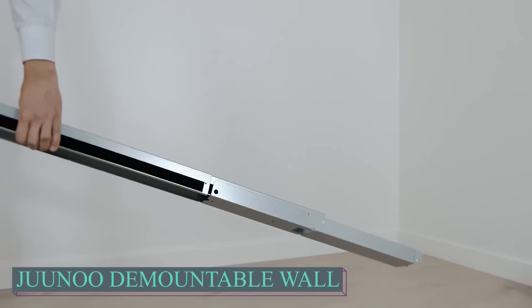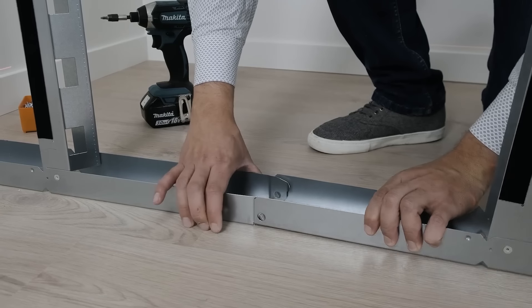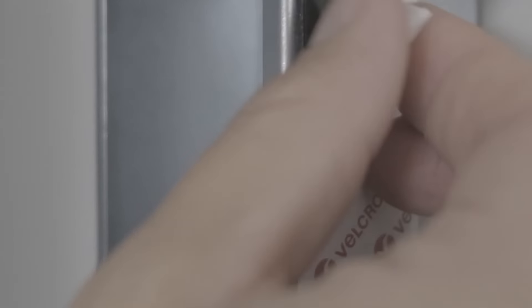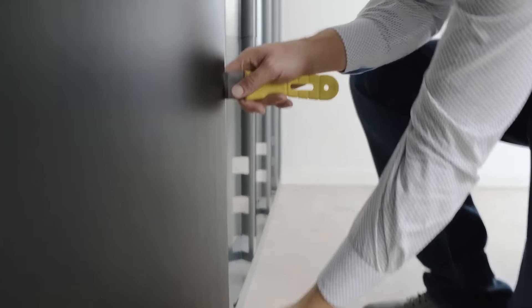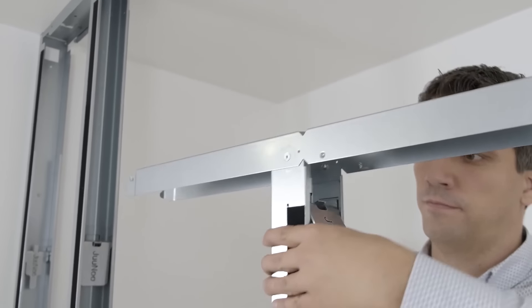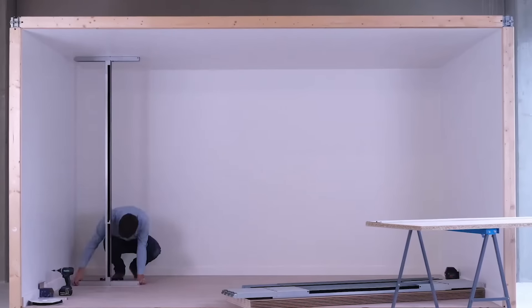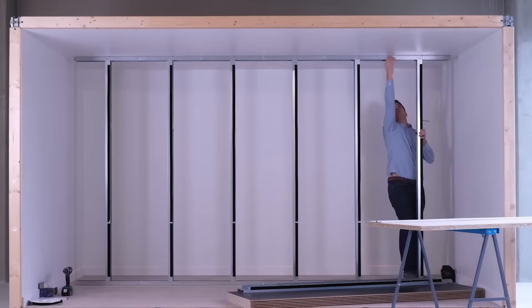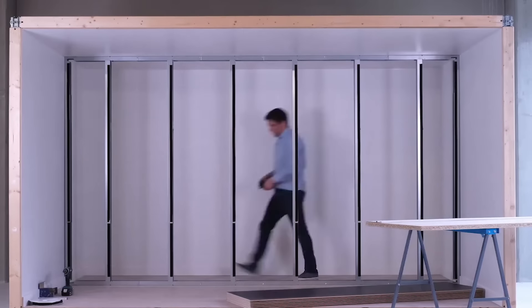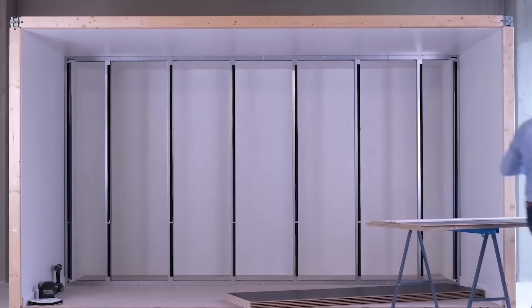If you desire comprehensive floor-to-ceiling coverage, consider Junu as an alternative. This product boasts a rapid installation process, seven times quicker than comparable options, and delivers 30% superior noise protection. Assembling it is akin to solving a jigsaw puzzle, and similar to Madam Wall, it's a project you can tackle independently. Junu offers efficient and effective coverage, ensuring not only convenience but also high performance. Its innovative design facilitates a seamless installation experience, perfect for those seeking both practicality and quality in their living or working spaces.